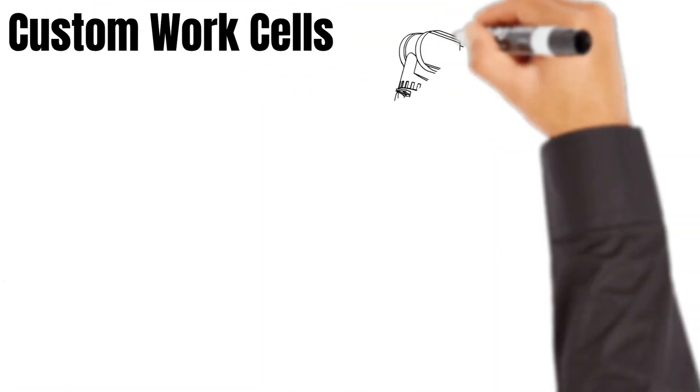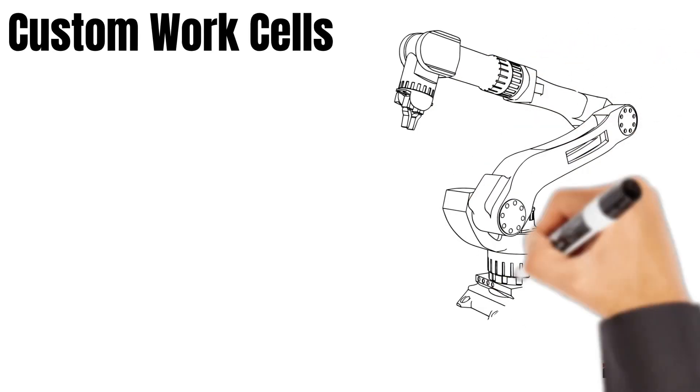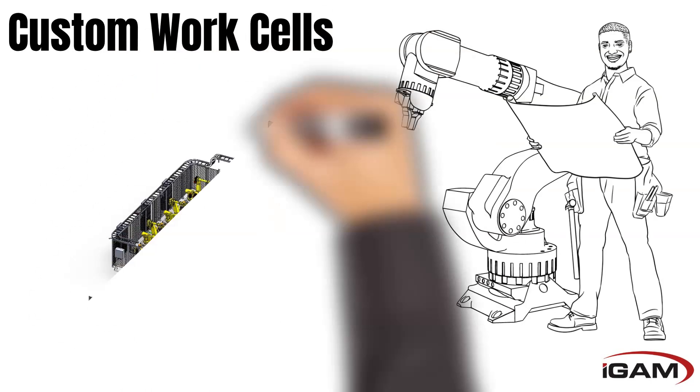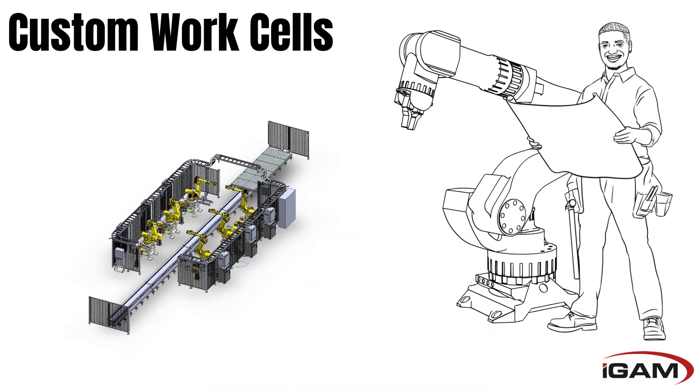iGAM also offers custom work cells. We'll design, build, and engineer a robotic work cell according to your company's specifications. Plus, you can choose from work cells already listed on our site.